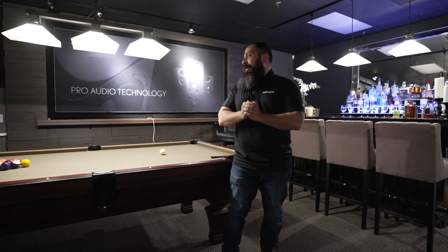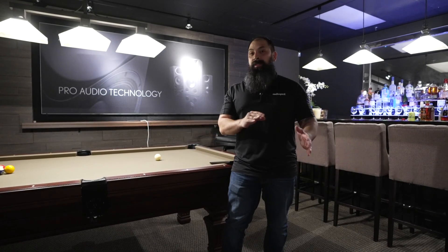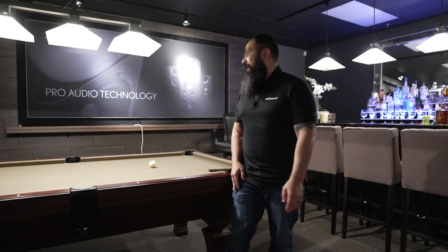Hey guys, what's going on? It's That Home Theater Dude. We're out here in California checking out the Pro Audio Technologies Experience Center. If you guys haven't had a chance to come out here, I definitely recommend checking it out. This is my second time here, and there's a reason for that — you guys will figure that out in just a second.